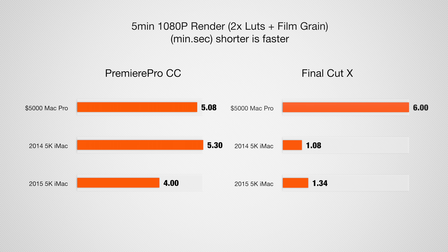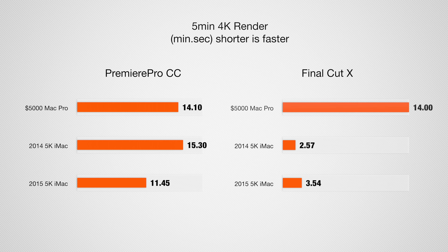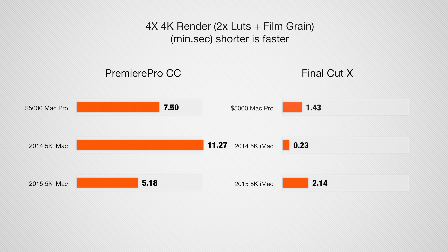Adding two LUTs and film grain to the clip, we're still seeing an improvement in Premiere Pro, but interestingly enough in Final Cut it's actually slightly slower. Switching to a five-minute 4K clip without effects, we see improvement in both Premiere Pro and Final Cut. Adding two LUTs and film grain to the 4K clip, we're seeing about a 36% improvement in Premiere Pro, but Final Cut results are again slower. The four-clip 4K test — four 4K clips scaled into a 4K timeline with two LUTs and film grain on each — shows almost twice as fast performance in Premiere Pro, while Final Cut is quite a bit slower.